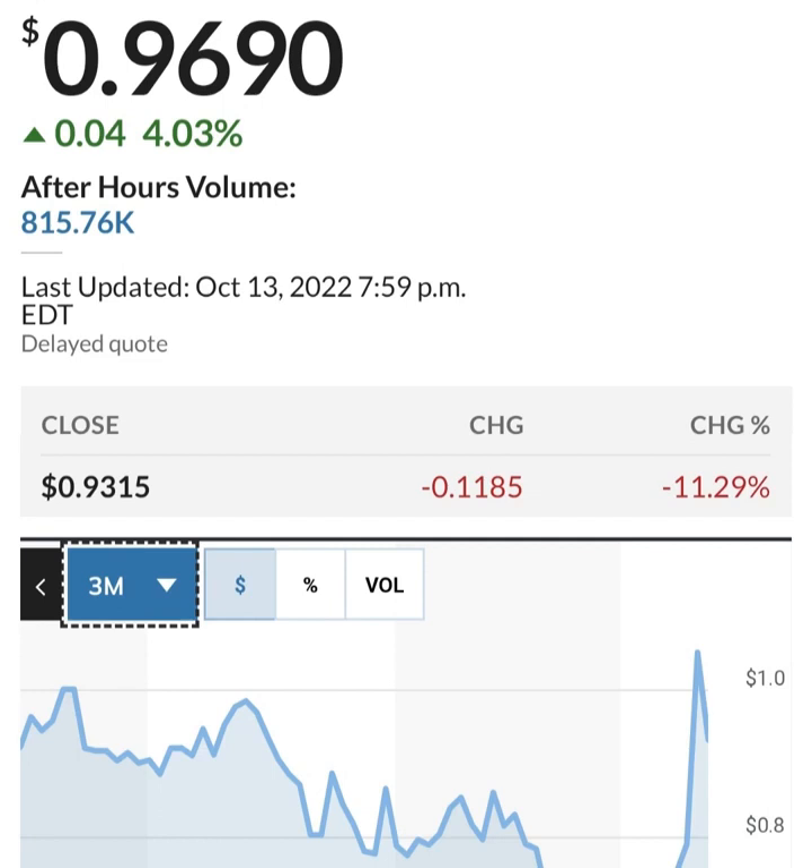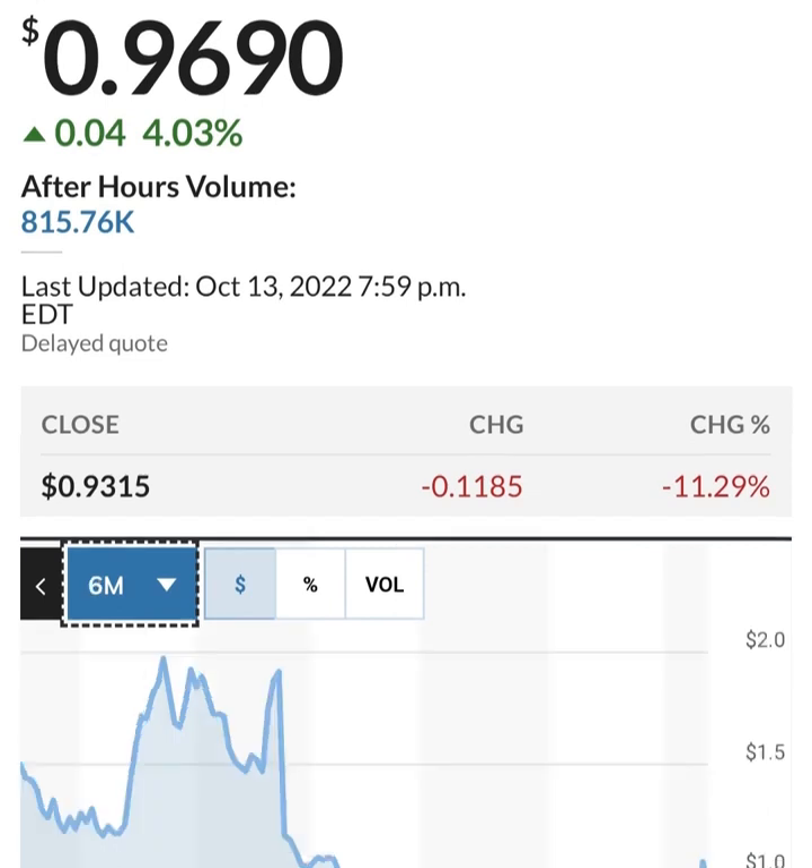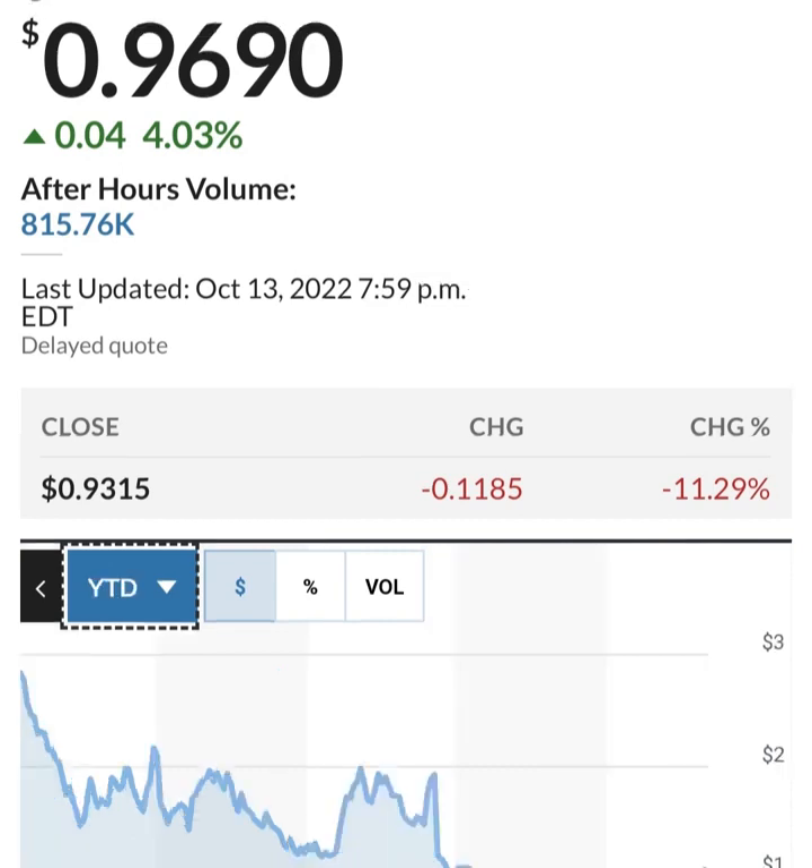Looking at share issuance, it looks like they bought back some shares and then issued more. They are at about 286 million shares, issuing about 2 to 3 million shares a quarter — not horrible, that's about one to two percent. But to fund their operations while losing money, they have to do something to increase their cash.